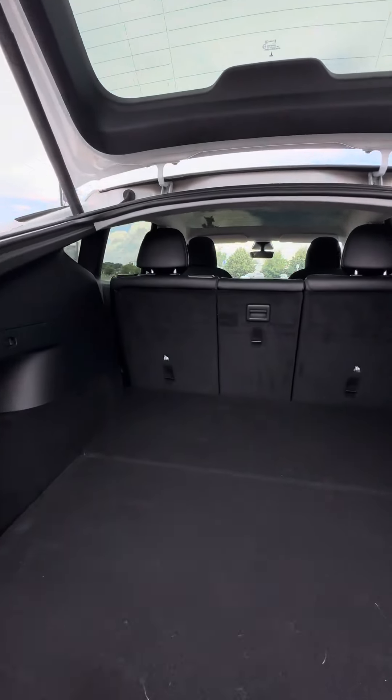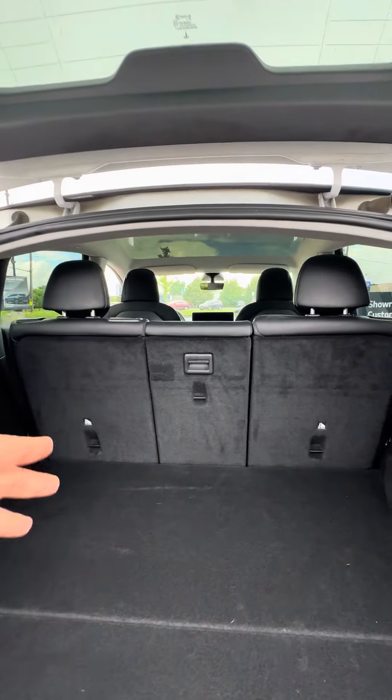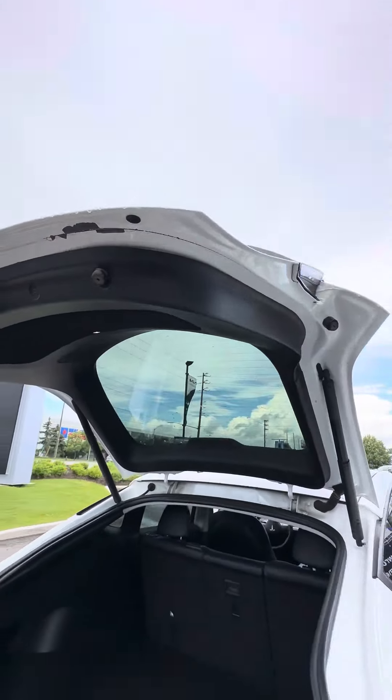A ridiculous amount of space in the back. If you need more space than that, those seats do fold down flat. And then we'll touch base on its all-glass roof.